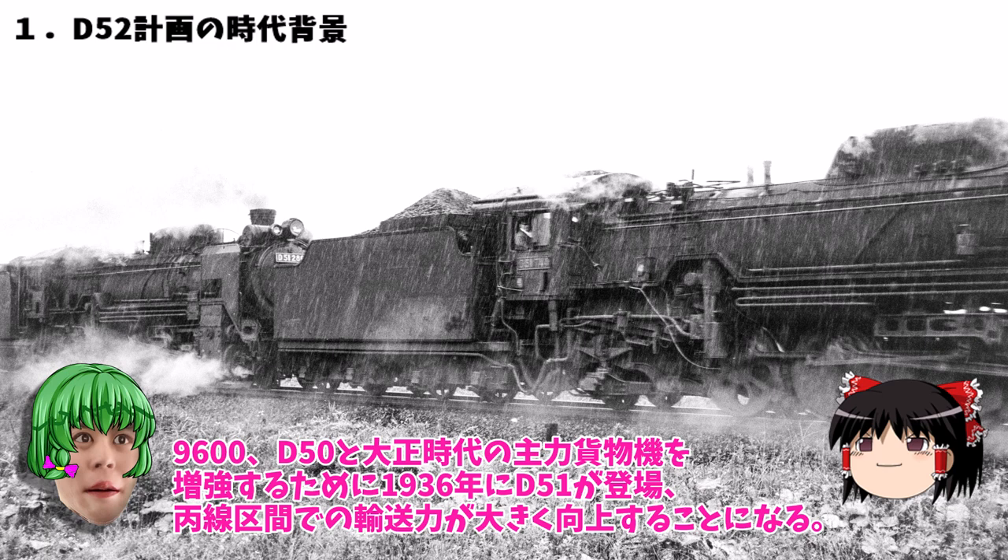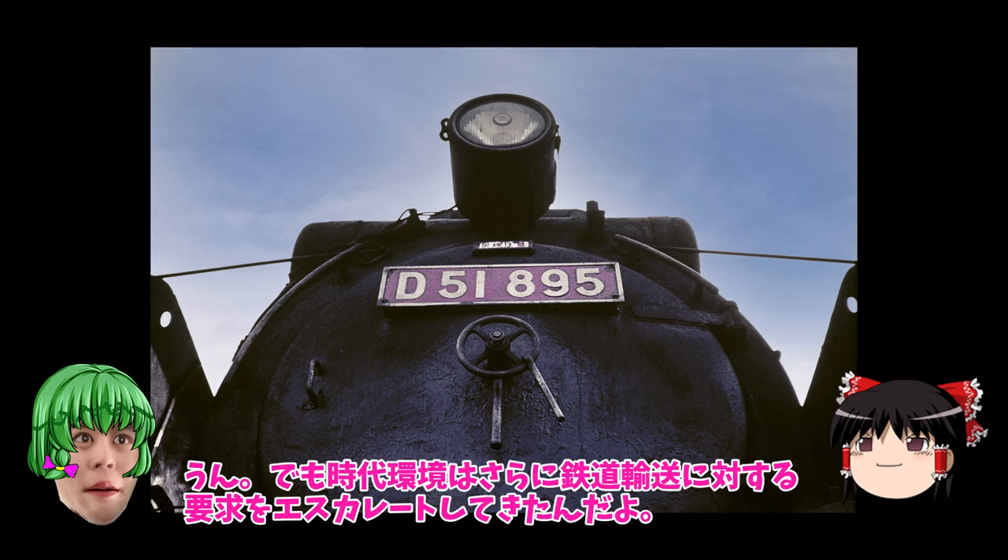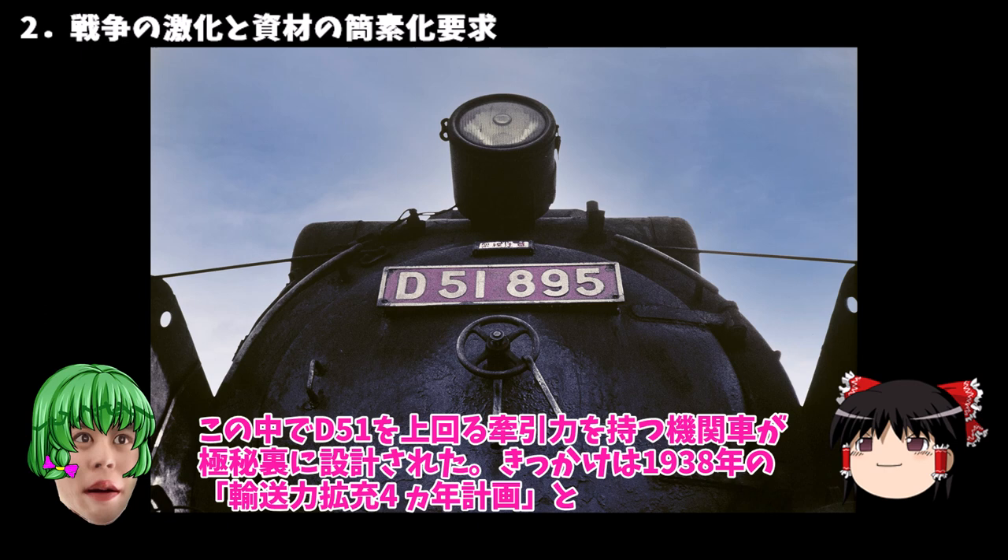D51が登場し平線区間での輸送力が大きく向上することになる。D51もこの気な臭い時代に登場したんだったね。でも時代環境はさらに鉄道輸送に対する要求をエスカレートしてきたんだよ。この中でD51を上回る牽引力を持つ機関車が極秘に設計された。